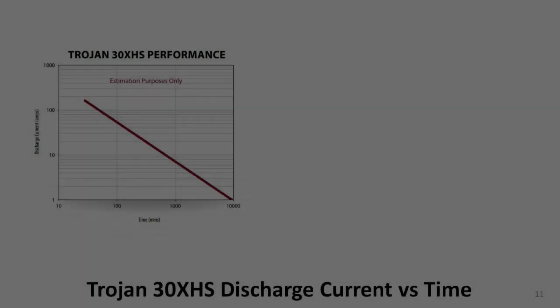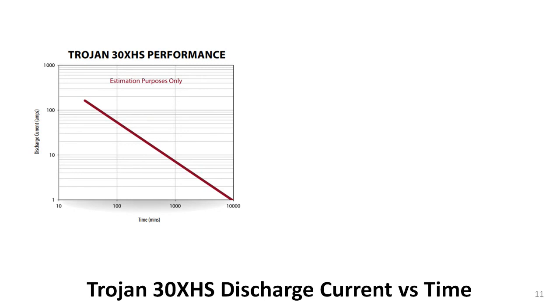Here is another graph from the datasheet that provides some useful information. It's the performance graph, and is also on the rear page of the datasheet. The graph actually shows something you should already know from the previous video and from common sense. The more current that is drawn from the battery, as shown on the vertical axis, the less time it will take the battery to discharge, as shown on the horizontal axis.